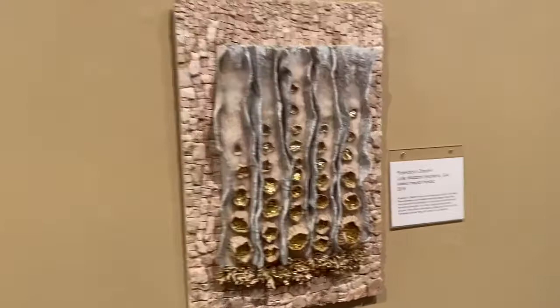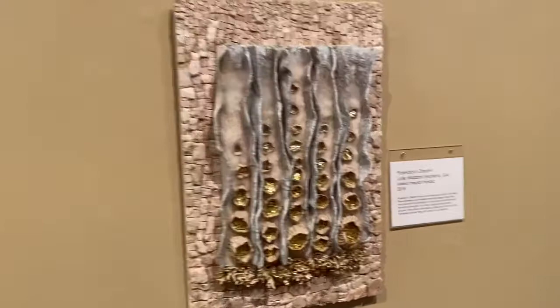Since this work was slated to debut at the Parthenon Museum in Nashville, Poseidon's Dream became the title. Please take time to see this art exhibit in person. You'll be glad you did.